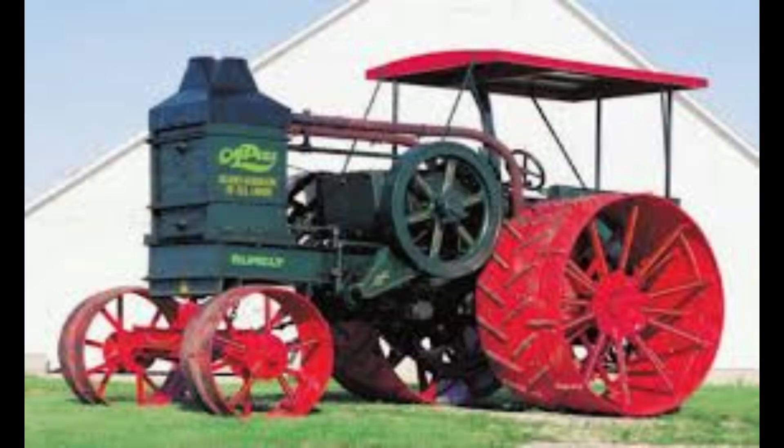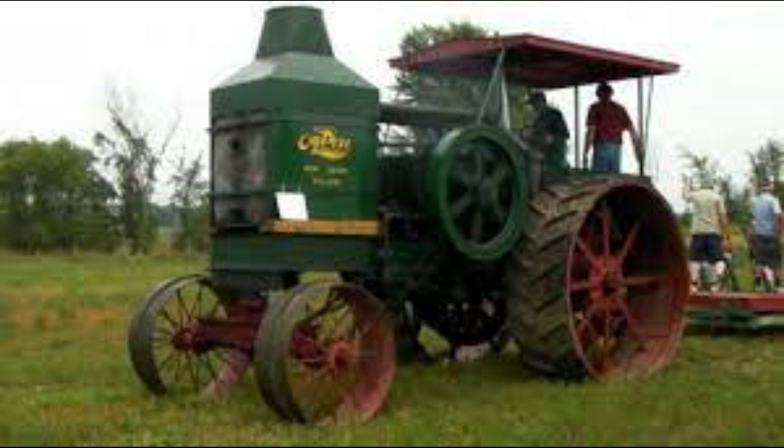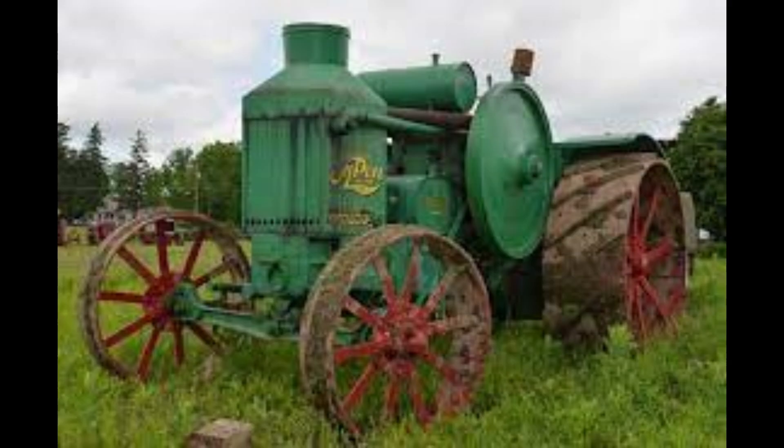Number 3: the Advance Rumley Oil Pull S 3060. This tractor was built for four years in La Porte, Indiana by Advance Rumley between 1924 and 1928. They produced 514 tractors. Horsepower runs between 30 and 60. The engine is a Rumley kerosene two-cylinder liquid-cooled. The engine displacement is 1,399 cubic inches. The chassis is four-by-two two-wheel drive with a three-speed transmission, and this tractor weighs a whopping 17,500 pounds.